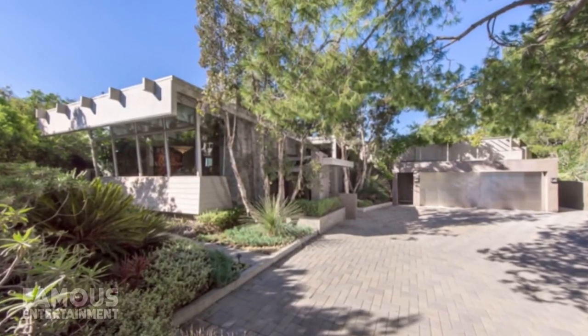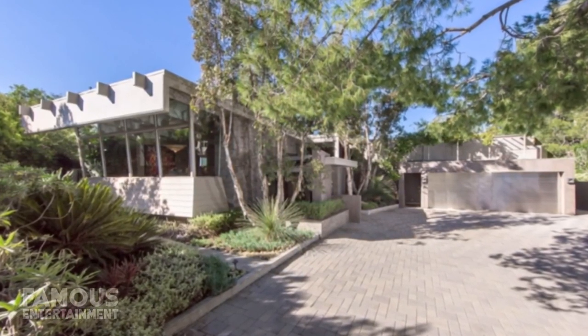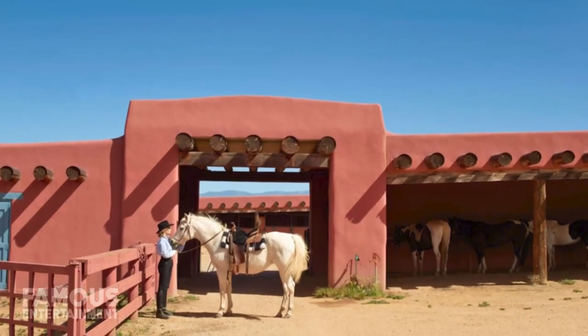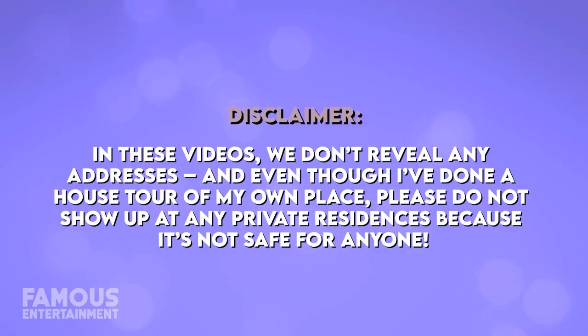In 2017, after splitting from her longtime partner, actress Jane Fonda got herself a bachelorette pad in Los Angeles. The former couple sold their eco-conscious Beverly Hills mansion and Jane picked herself up a massive Mediterranean style townhouse for over 5 million dollars, which is where she still currently lives. From mega mansions to a New Mexico ranch, Ms. Fonda's property collection is quite impressive and today we're gonna take a look.